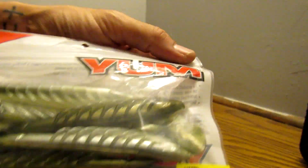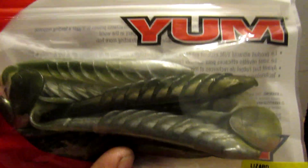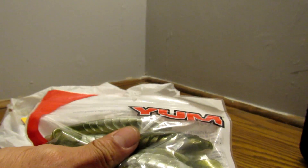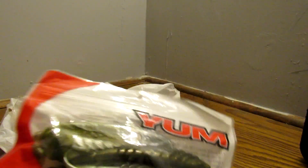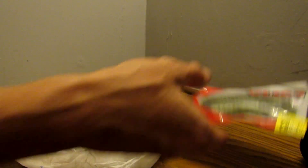As far as soft plastics go, I got some of these Yum Swim Baits — kind of a baby bass color, a little bit silvery baby bass. Those are pretty cool swim baits. I like the thumping action on those. I haven't caught a fish on this one yet but I like the action on those.